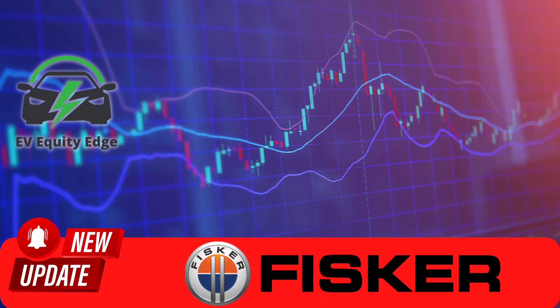For instance, if the stock surpasses the $6.07 mark, it might indicate a bullish trend, while dropping below $5.59 could hint at a bearish trend. Before we wrap up, I'd like to leave you with a thought: the automotive world is rapidly evolving, and companies like Fisker are at the forefront of this revolution. With innovations like the Ocean 4C package, the future of off-roading looks electric and exciting.